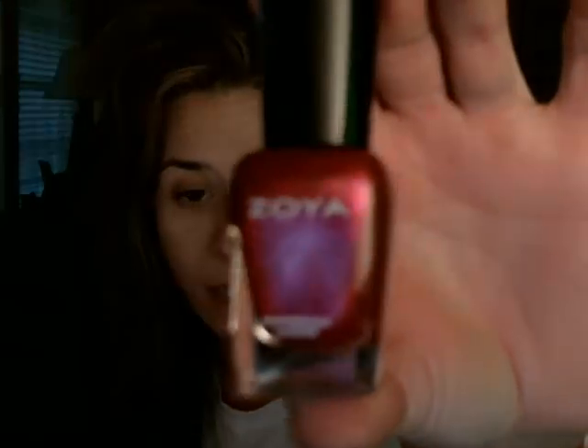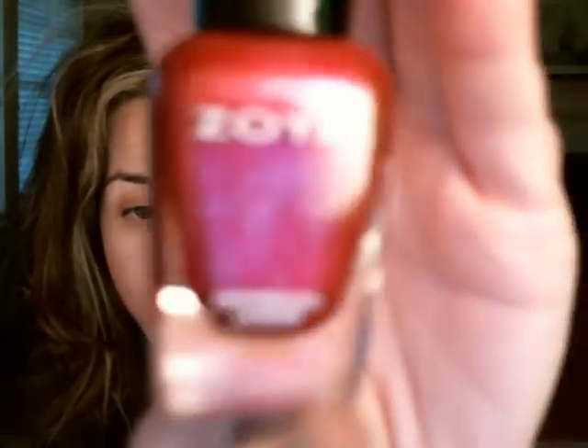I also got the Zoya nail polish in the color Izzy. It says 'the perfect party polish' — this bold pink shade from Zoya's holiday 2011 collection has a touch of sparkle. It's $8 for the full size at a half ounce; this sample is a quarter ounce. It's just a really pretty shimmery pinkish-red color for the holidays, and I will use this.